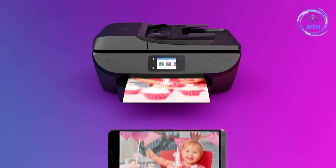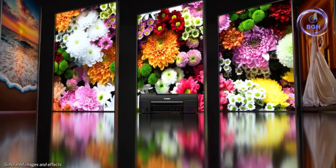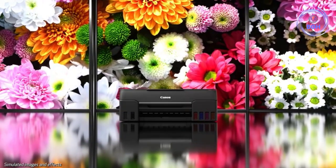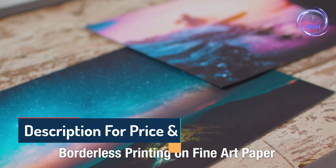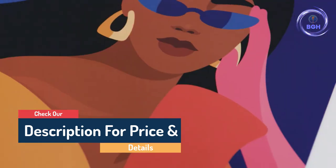Hello guys, today in this video we are going to help you find out the best photo printer in the market. I made this list based on my personal opinion, and I tried to list them based on their quality, durability, customer review, and more. If you want to see their price and find out more information about them, you can check our links in the description below.